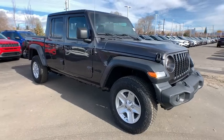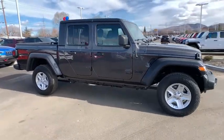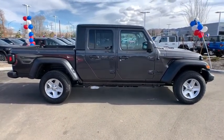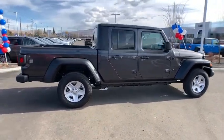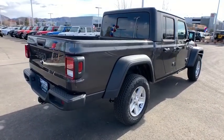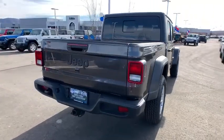Take a ride in the 2020 Jeep Gladiator. The Jeep Gladiator is just the off-road truck that Jeep fans have been waiting on. Enjoy the functionality of a truck while retaining the off-road capability. You'll fall in love with this Jeep Gladiator. Here are some of this vehicle's great options.